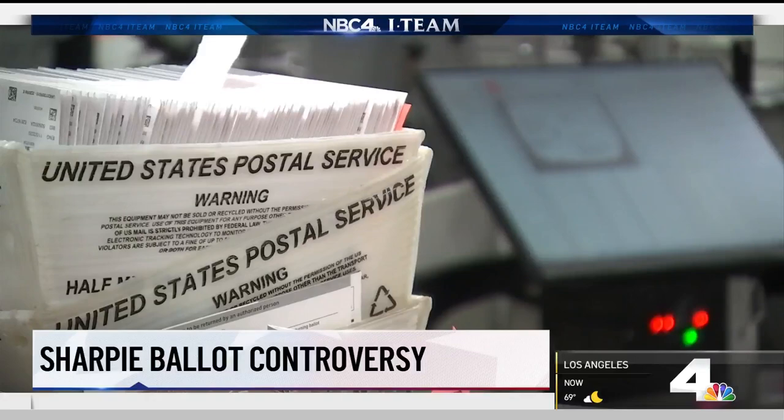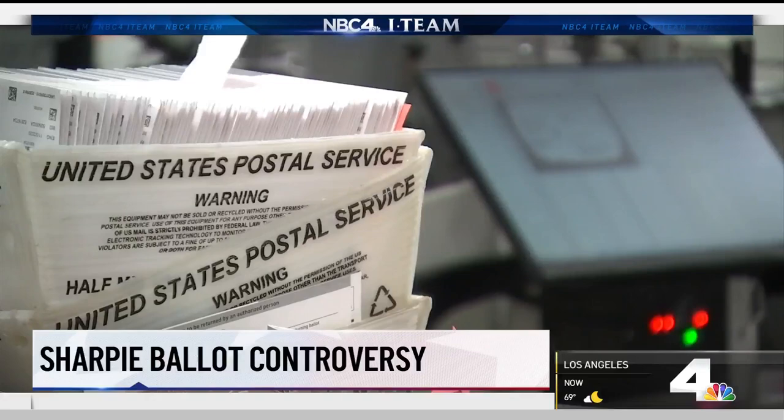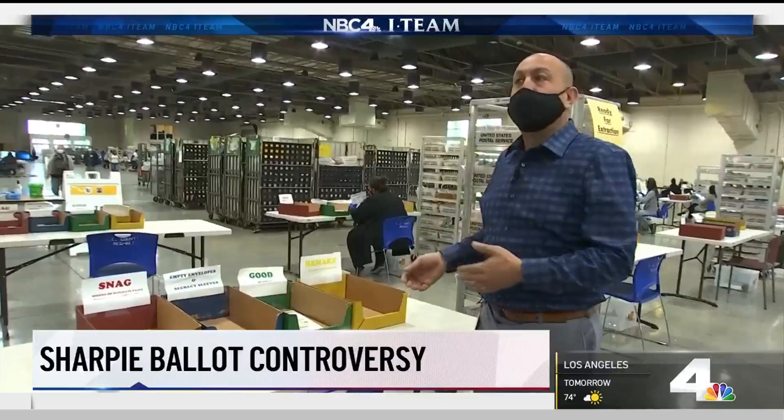Let's say your ballot comes in and it's inadvertently been damaged, or while you're filling it out you spilled coffee on it. We know our tally machines are not going to be able to read it. We have a process by which we could remake that ballot.